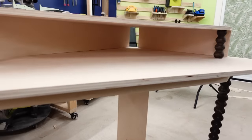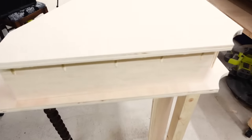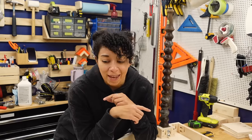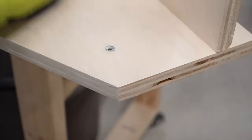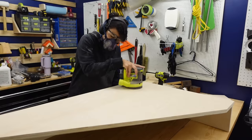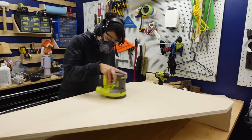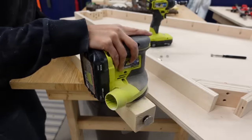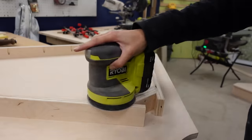I think that might actually be it for the construction of this desk. Legs are on, back panel on, the monitor stand is looking great. I want to take everything off so that we can give this a light sand. Now you want to be careful with plywood because the top veneer can be very, very thin. We are only going to give this the lightest of sands just to make sure we lose all the splinters, because we don't want to sand through the veneer down into the next layer, which is not going to look pretty.